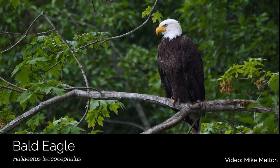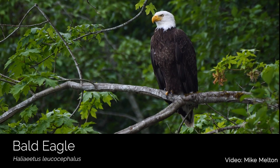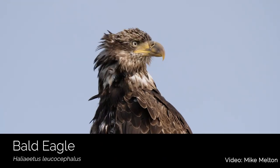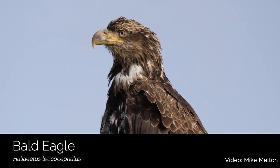Bald eagles are a common sight on Capital Land Trust properties, and they nest very close to Randall Preserve where they have easy access to fish in Mud Bay. In the winter, they congregate at Bayshore Preserve and Twin Rivers Ranch Preserve to take advantage of the chum salmon that have spawned on the creeks there.